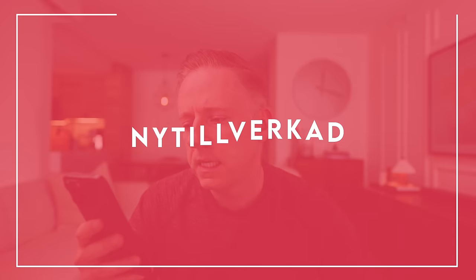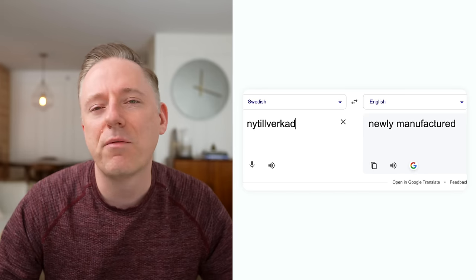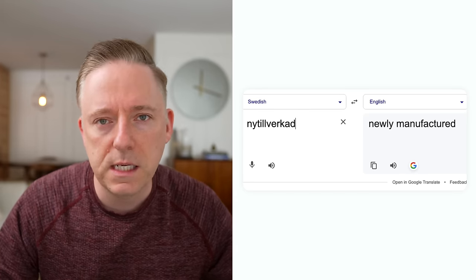Now this is the second half where we're going to talk about the Knitil Vercad — which Google Translate tells me means something like pre-manufactured or retro. Basically, these are re-releases — items that IKEA has actually made before. They didn't sit in a warehouse for 50 years; IKEA is re-manufacturing some of these old items. I'm going to mention where each piece is from because I think it's really interesting.